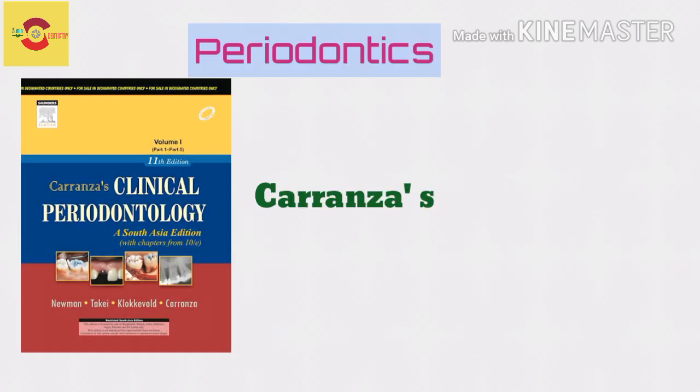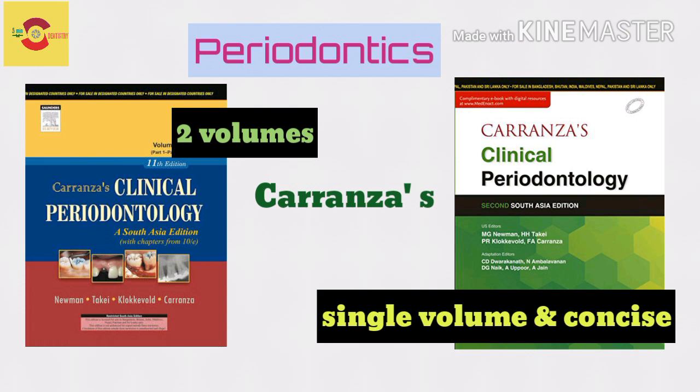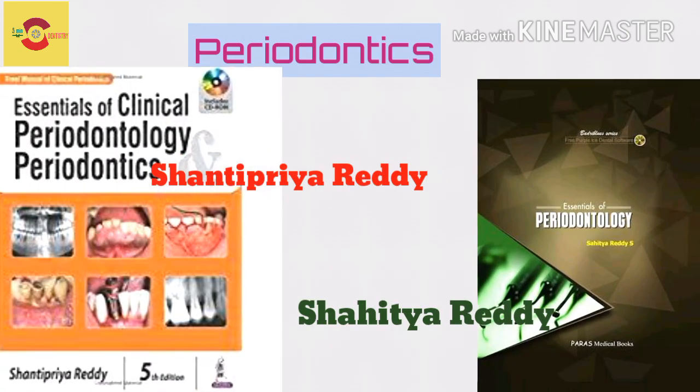And for Periodontics, always rely on Carenza. Carenza was earlier available in a two-volume format, but now a concise single-volume format is available which is sufficient for UG. Carenza is more than enough for perio if you read it fully. But if you want Indian books, refer Shantipriya Reddi or Shahitya Reddi.